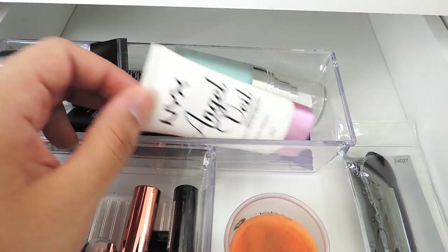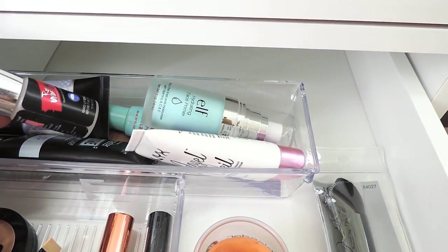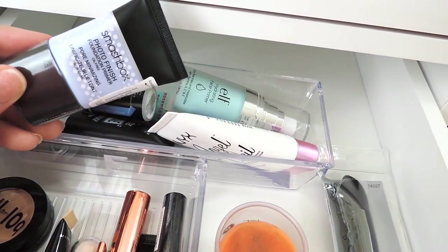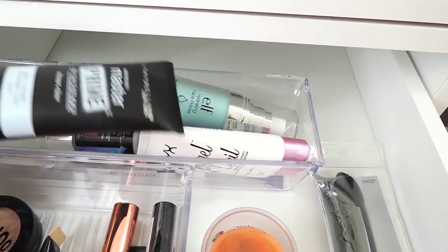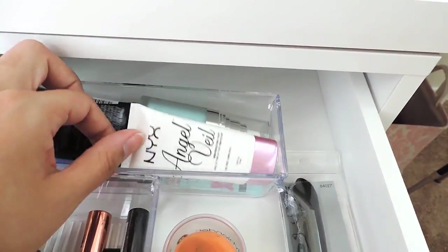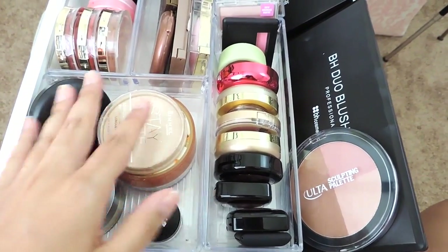In the back I have all my face primers — NYX Angel Veil, ELF Hydration Face Primer, a setting spray from my Ipsy bag that I love and don't want to throw away, a Smashbox Photo Finish primer I haven't opened yet because I have so many to go through, Maybelline Master Prime, Maybelline Baby Skin primer, a Pixi primer, and an Urban Decay primer I don't like.